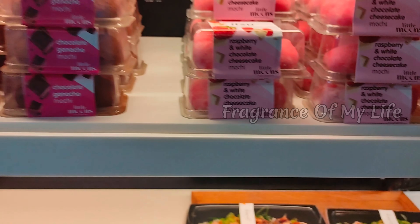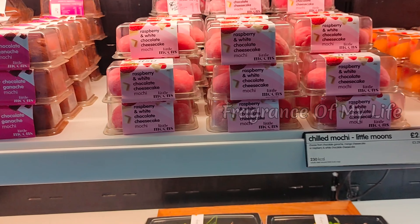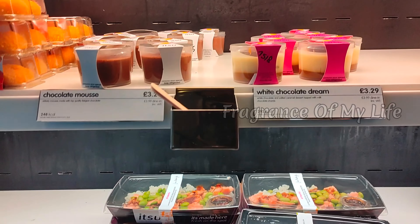For the dessert, there are chocolate and strawberry mochi. This is Japanese traditional food, eaten at Japanese New Year. There is also mousse.